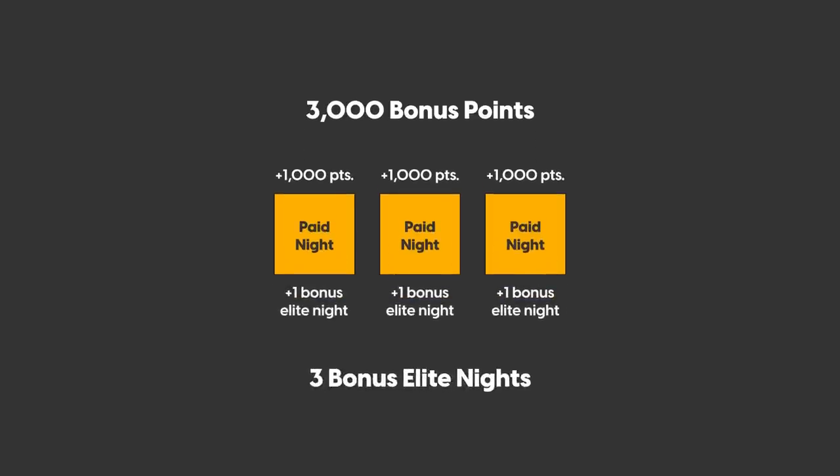The second part is the part that's more exciting. For every paid night, you also get one additional elite night credit. That means for three nights you stay, you'll get the usual three elite nights and an additional three elite bonus nights. Those elite nights count towards Marriott status — this is how you'll earn Marriott status faster.